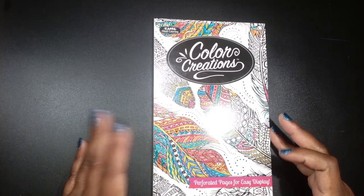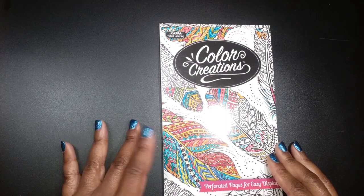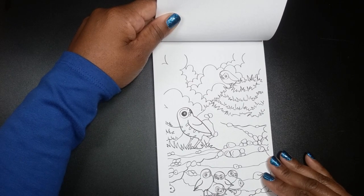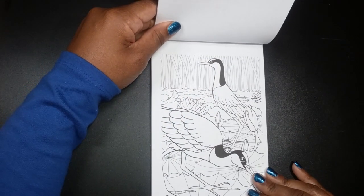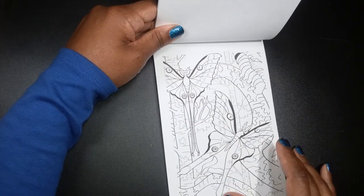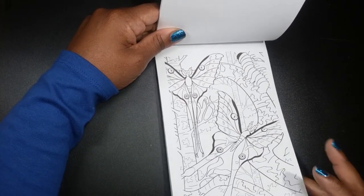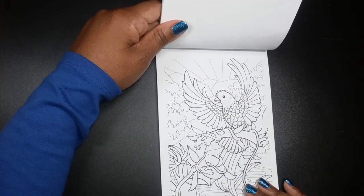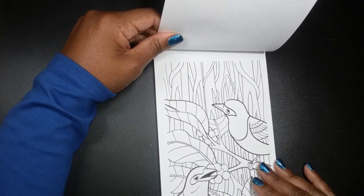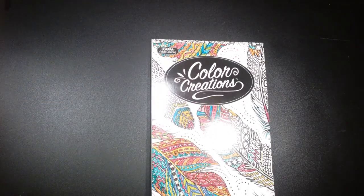Next, we have Color Creations by Kappa Coloring. This was only one dollar and you can get it from Family Dollar. I got this a long time ago, but oh my goodness, it's tiny and the images are super cute. The paper quality isn't the best — it's kind of like copy paper — but I can always print the images off on different paper or scan and copy it if I so desire. That's Color Creations.